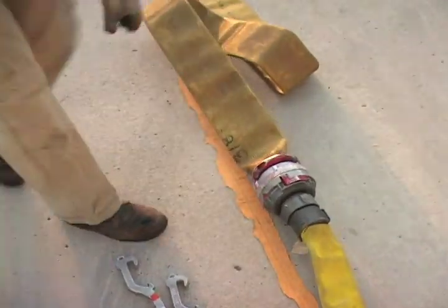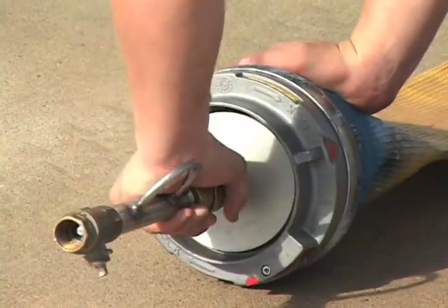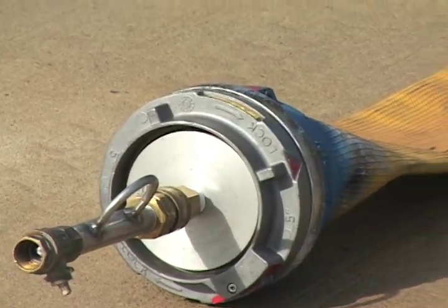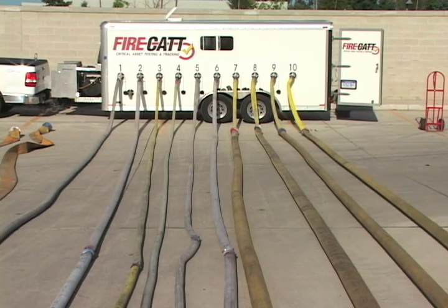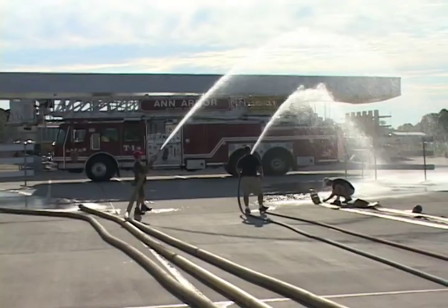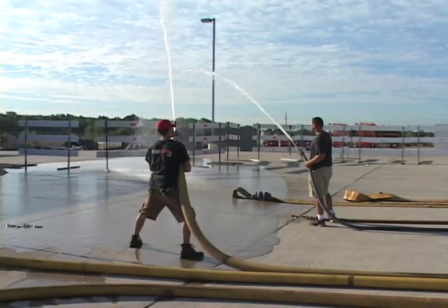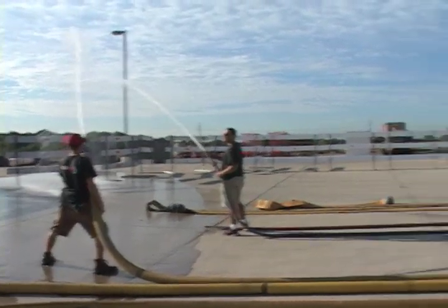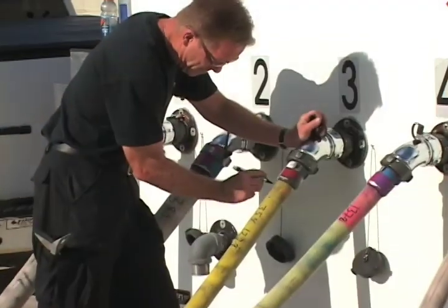That allows us to unload an entire apparatus, test all of the hose from that apparatus, all in one test. The touch screen itself then goes through the process of raising the pressure to 45 PSI once we fill the hose with water. At 45 PSI, it holds that pressure, which allows us to drain all the air from the system and from each of the hoses, and then actually mark each of the couplings for that initial NFPA requirement.